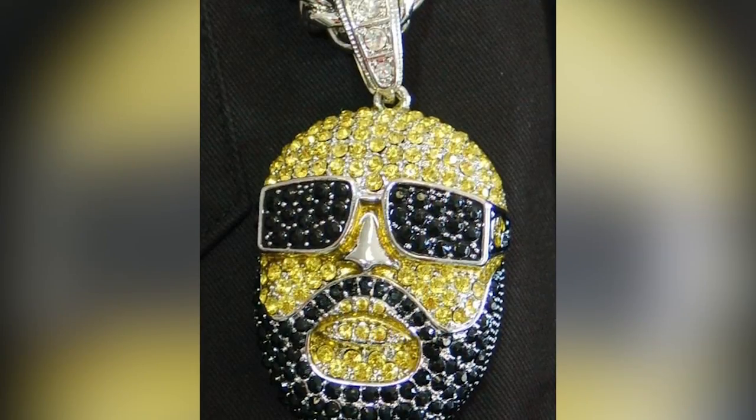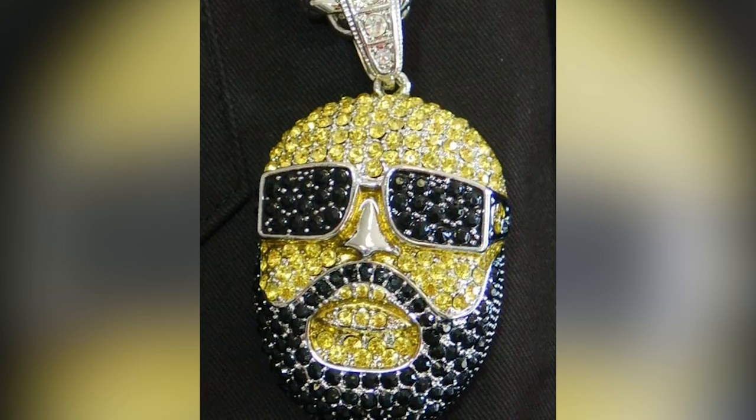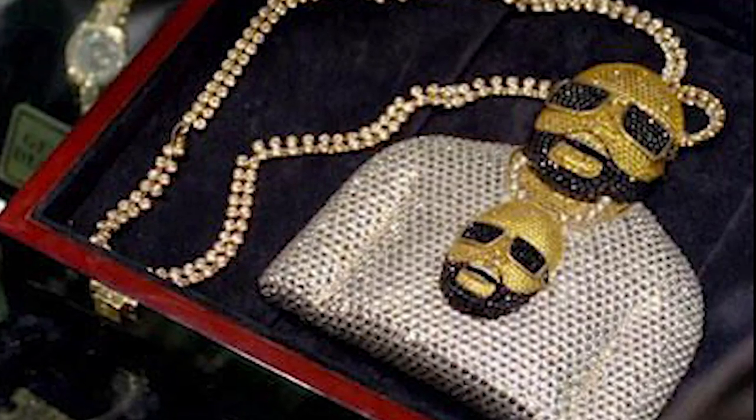Made in the image of his own face, it's studded with hundreds of diamonds set in pure gold and is believed to be worth at least one and a half million dollars. If that's not enough, he also had a necklace depicting him wearing his chain, which is also worth several hundred thousand dollars.